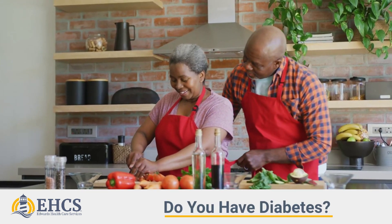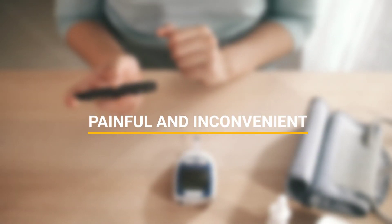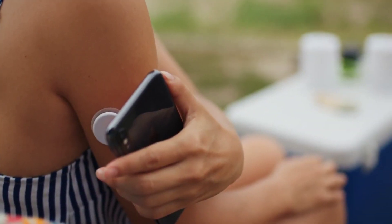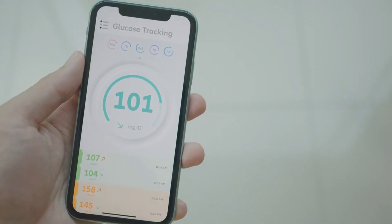If you have diabetes, you know how important it is to check your blood sugar levels to maintain your health. But testing your blood sugar can be painful and inconvenient. With a continuous glucose monitor, or CGM, managing your diabetes just got easier. A CGM will provide your glucose readings in real time, alerting you to harmful spikes and dangerous lows.